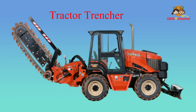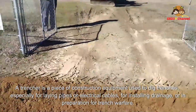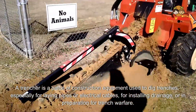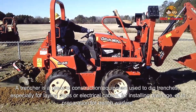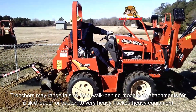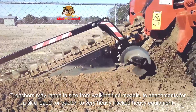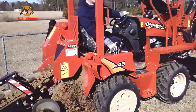A trencher is a piece of construction equipment used to dig trenches, especially for laying pipes or electrical cables, for installing drainage, or in preparation for trench warfare. Trenchers may range in size from walk-behind models, to attachments for a skid loader or tractor, to very heavy tracked heavy equipment.